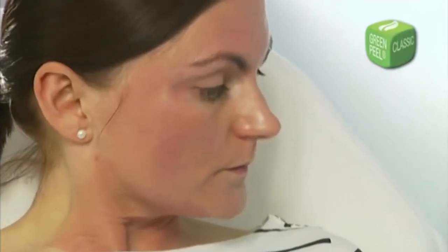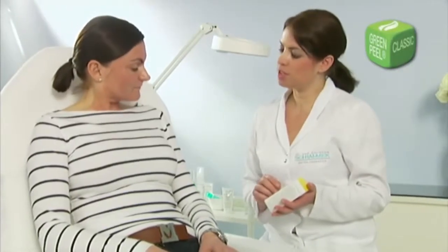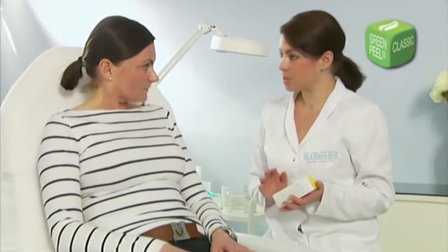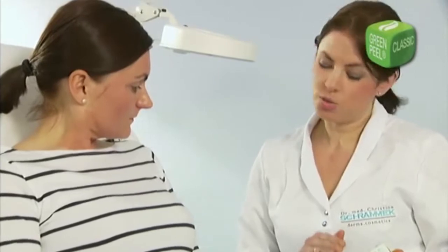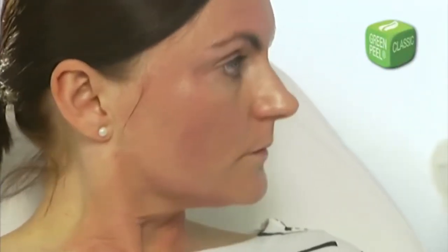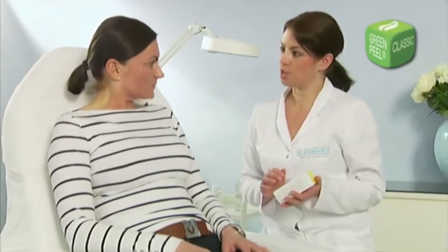A very important tip: your certified Green Peel cosmetician will draw up a personal skin care plan to help you take care of your skin after the treatment, and will give you the right skin care products to take home with you. These are specially developed products of Dr. Christina Schrammach Drusio, which will enhance the peeling process and guarantee the success of the treatment. These products contain valuable active ingredients that protect the skin from moisture loss and the effects of environmental influences.